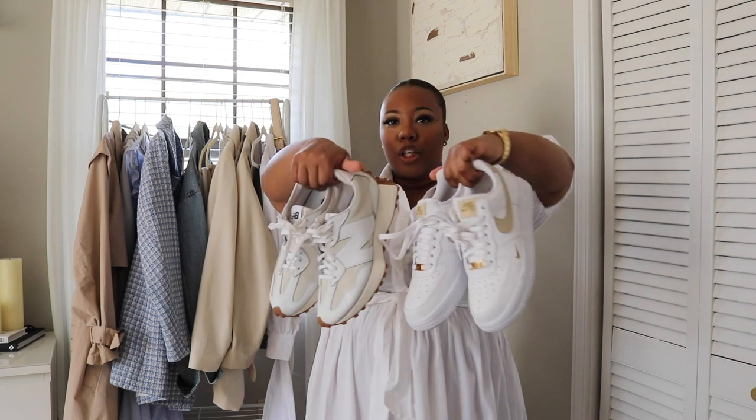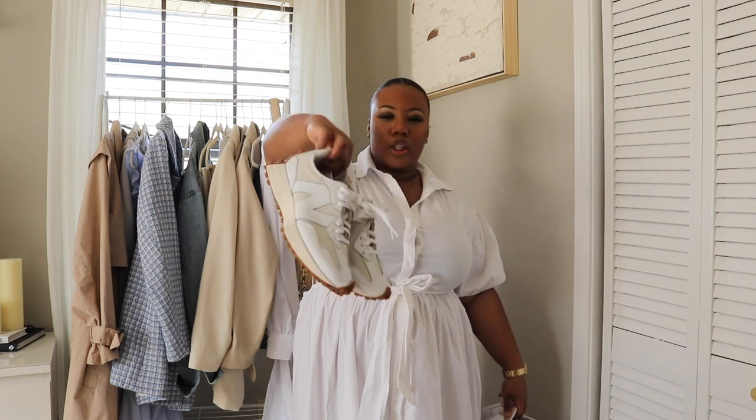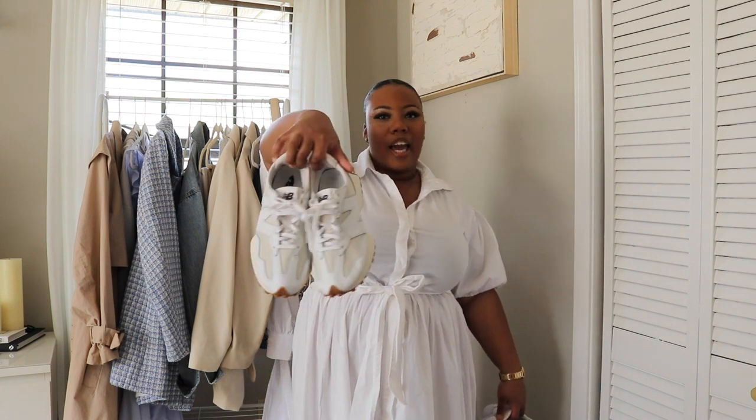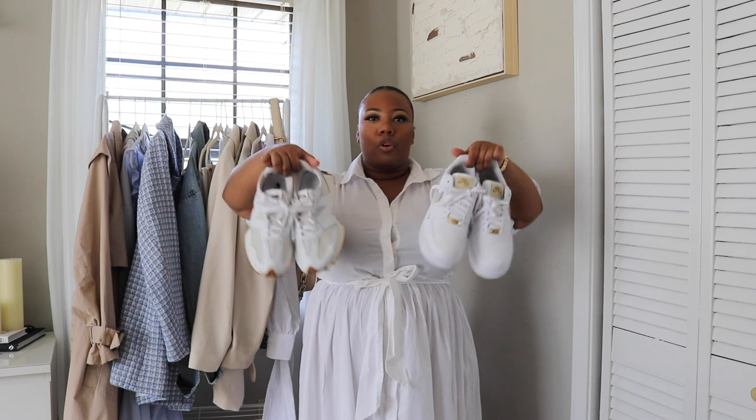Next are trainers — tennis shoes, sneakers, whatever word you prefer. Here I have the Air Force Ones in the white and tan colorway, and the New Balance 327s in the same colorway. Trainers are simple to throw on and go — you can wear them with dresses, leggings, shorts, any of the above. They're essentials, especially in these neutral colors or all-white, for the spring season.